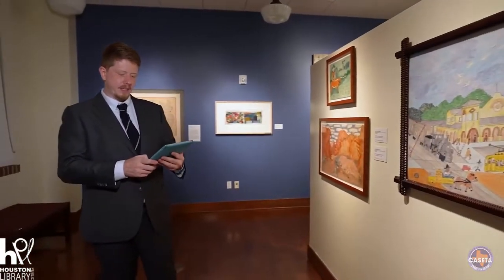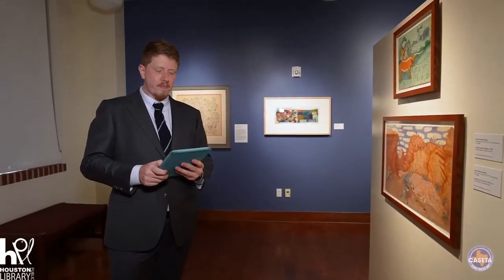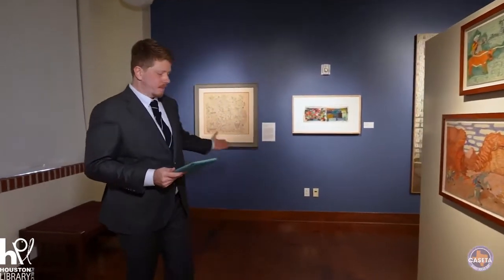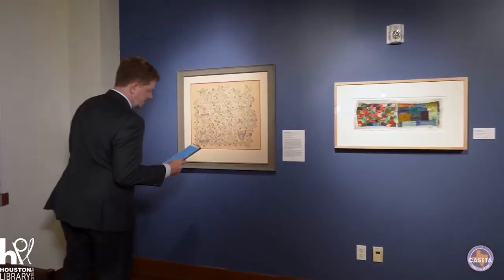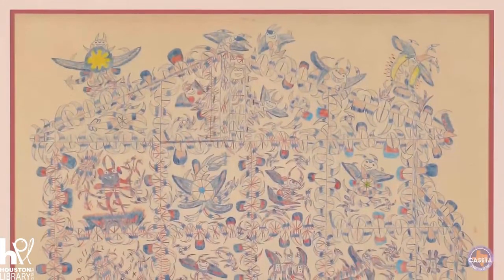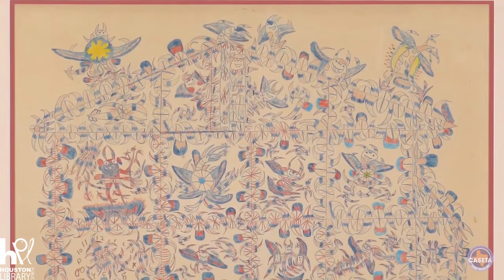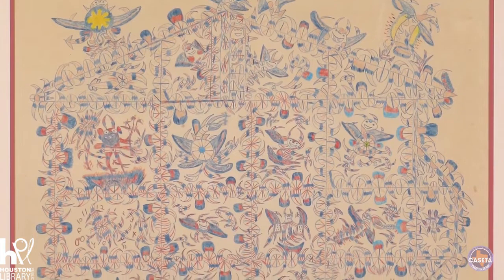Then we move on to one of my favorite pieces in the show — Grandpa's Devil House, painted in 1952, by Frank Albert Jones.